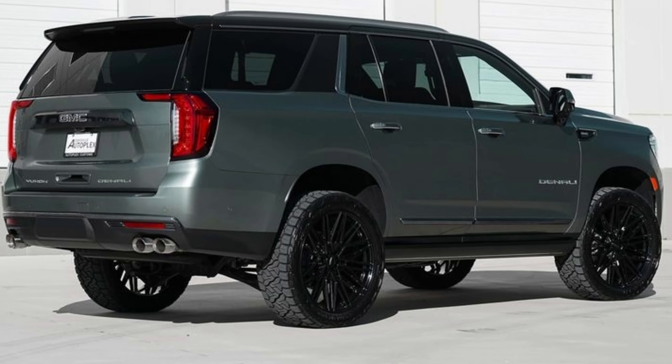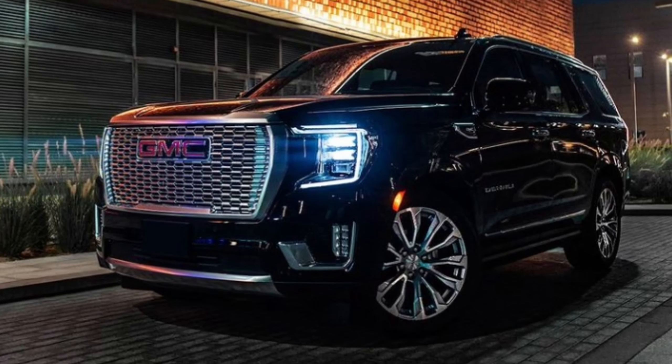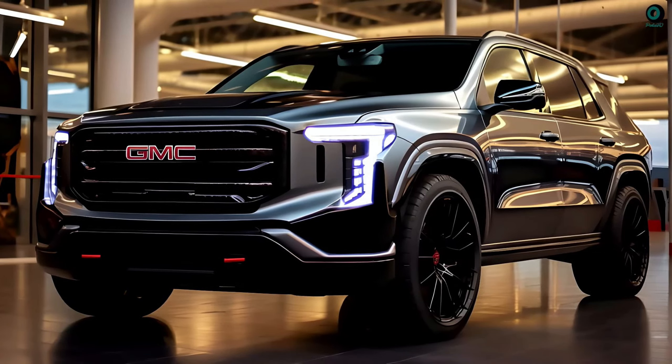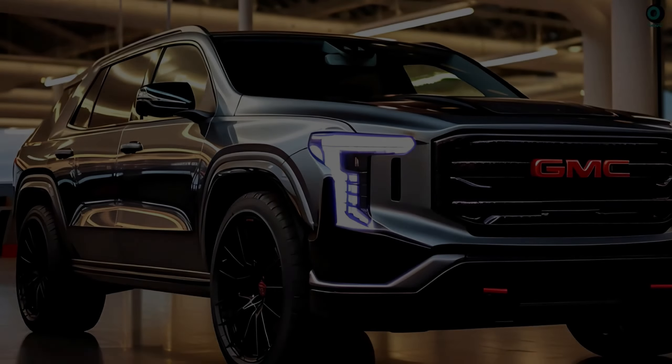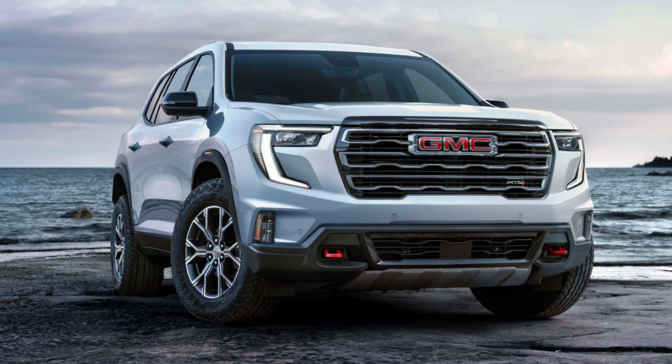The 2025 GMC Terrain Denali is shaping up to be a compelling option in the compact luxury SUV segment. With its rugged good looks, luxurious interior, and advanced technology, it's definitely a vehicle to keep an eye on. Stay tuned for further updates as we get closer to the official reveal. That's it — we'll see you in our next video. Thanks for tuning in, this is Automaniacs signing off.